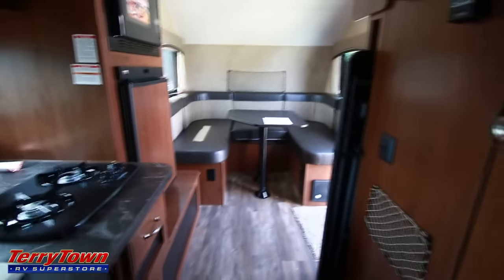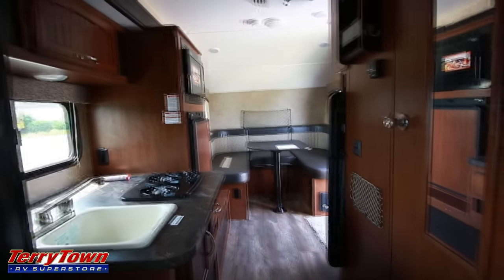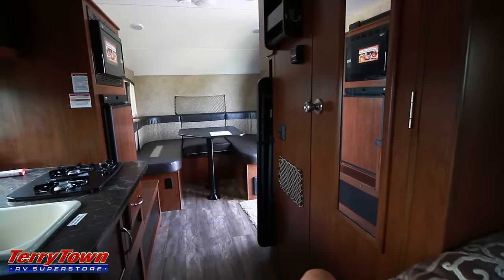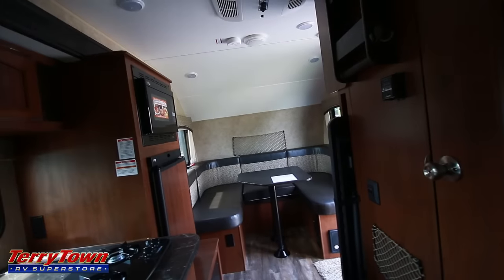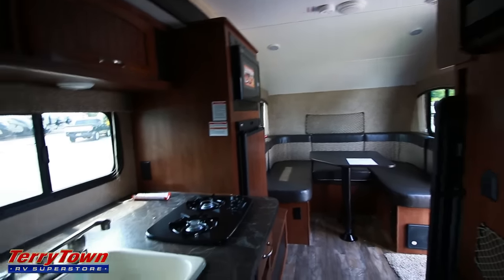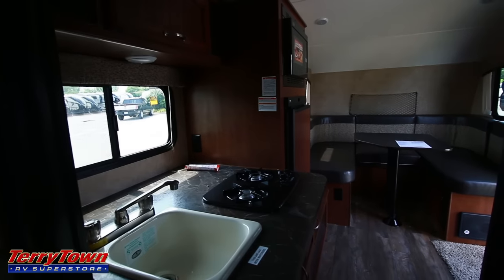This has been the 2017 Jayco Hummingbird 17FD. It's a pretty well thought out little unit. It's great compared to the 17RK, which we also have a video for — I think I like that model a little bit more — but this one's cool too. They remind me of Class C motorhomes.